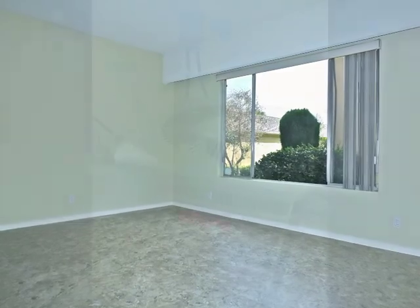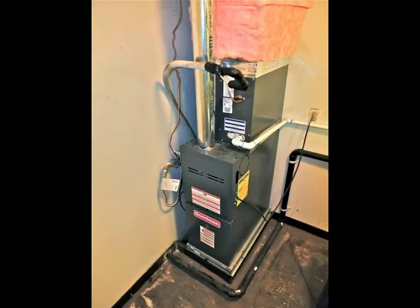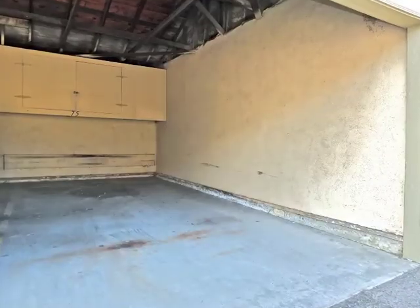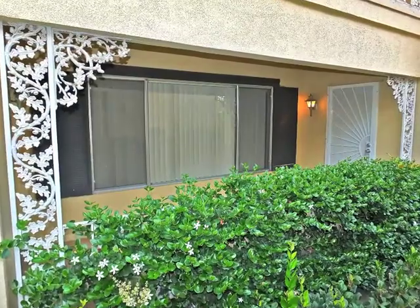Other features include new central air conditioning components, a convenient laundry, parking with storage, and proximity to the freeways, shopping, and Cal State Fullerton.